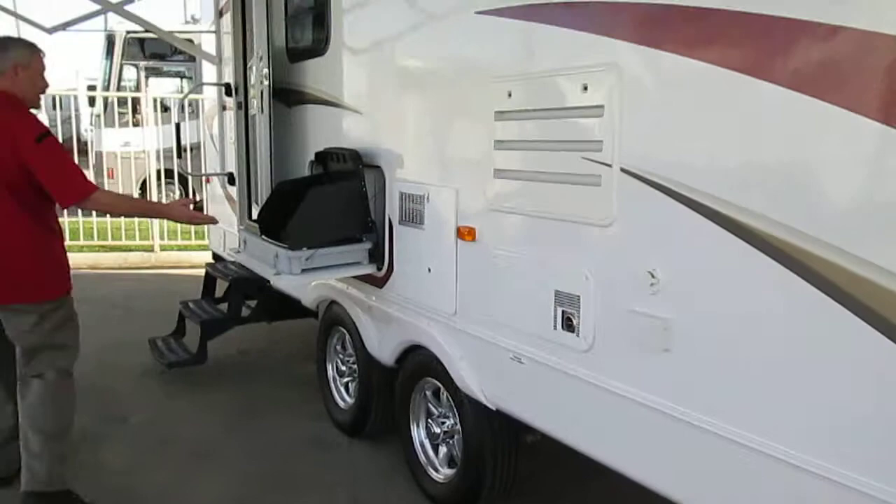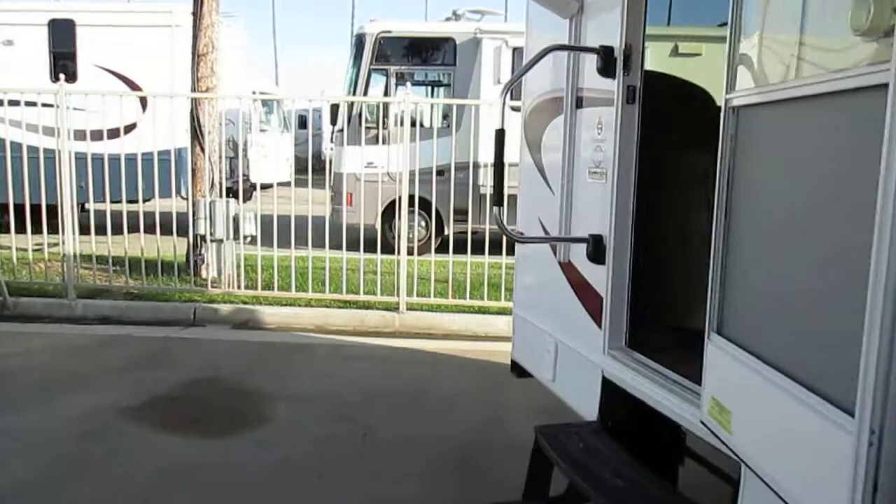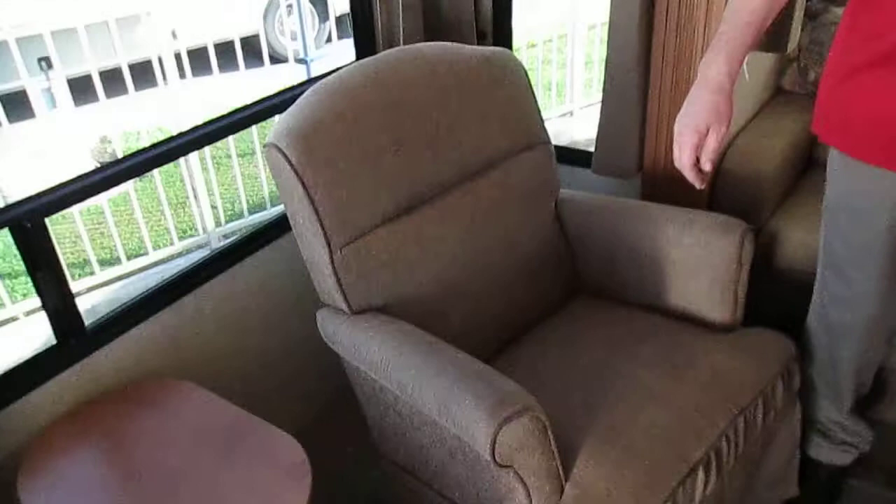And we're going to go inside. This unit has two big chairs in the back with a full bay window, a hide-a-bed sofa, and your large U-shaped dinette.